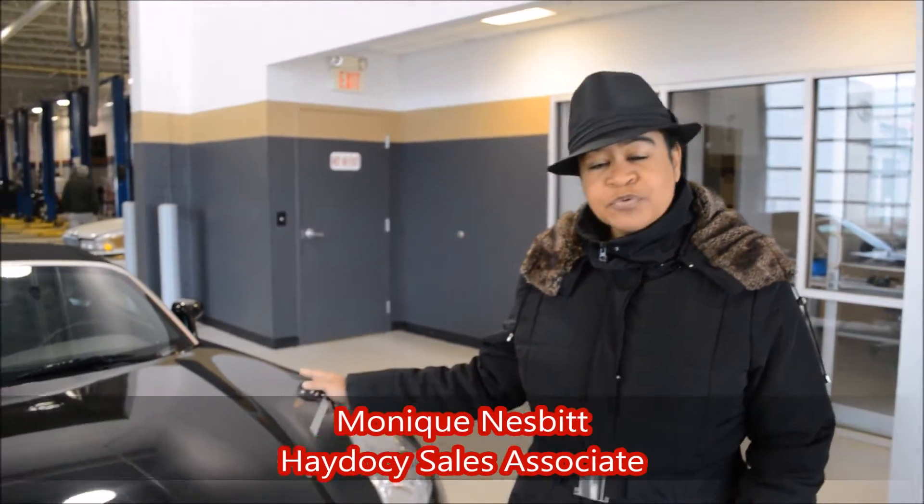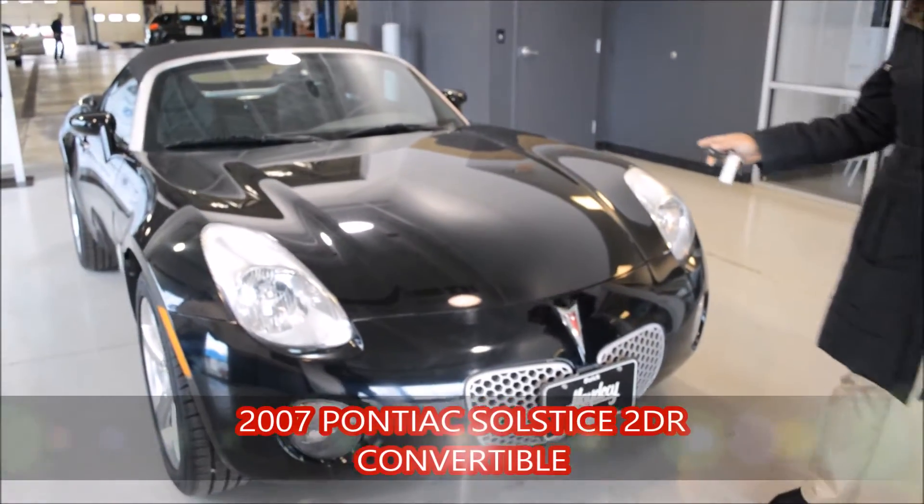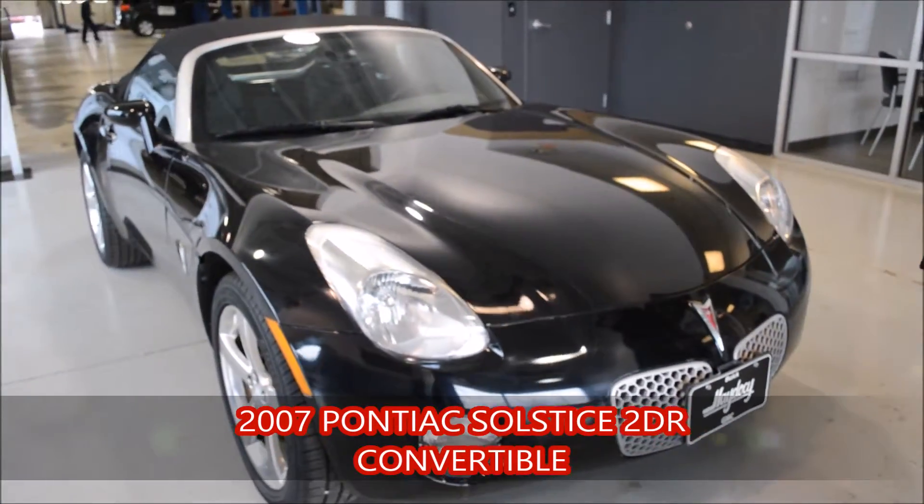Hi Mr. Fanato, this is Monique from Hey to See Automotive. As I promised Nori, I wanted to introduce to you the 2007 Pontiac Solstice that you were inquiring about. It is a very sophisticated vehicle.